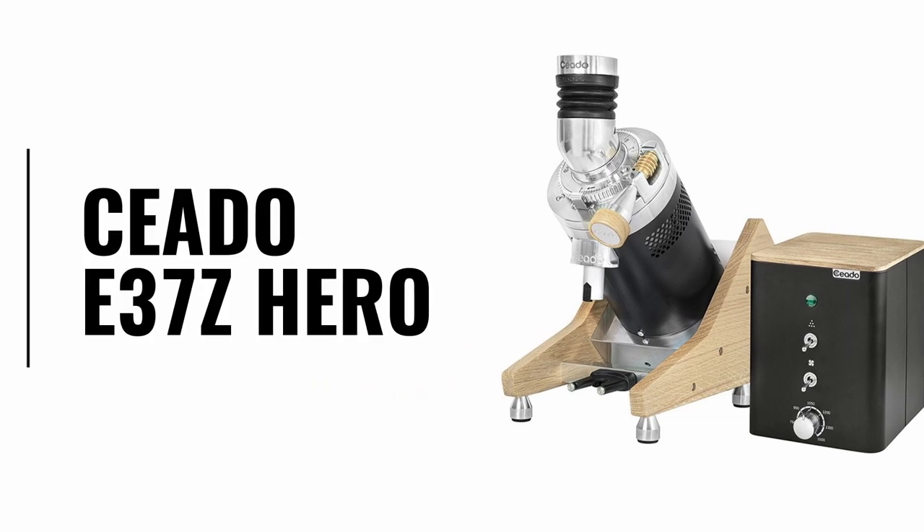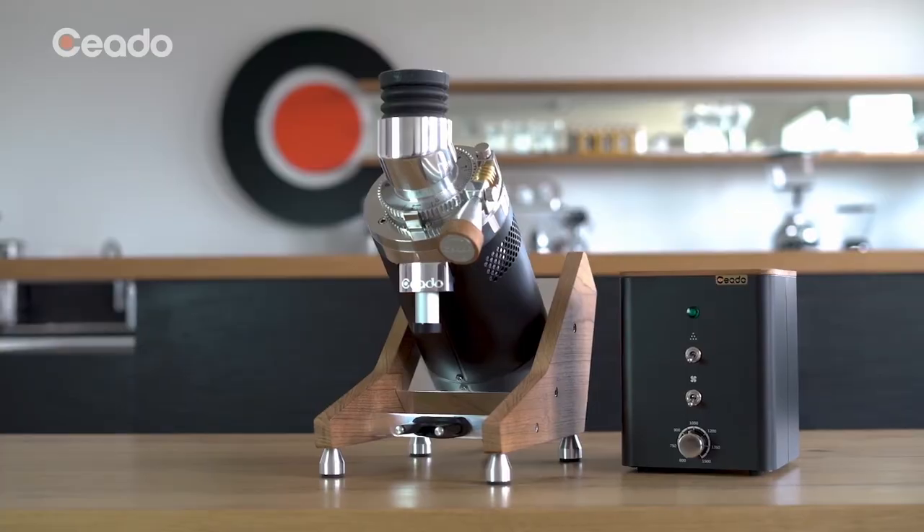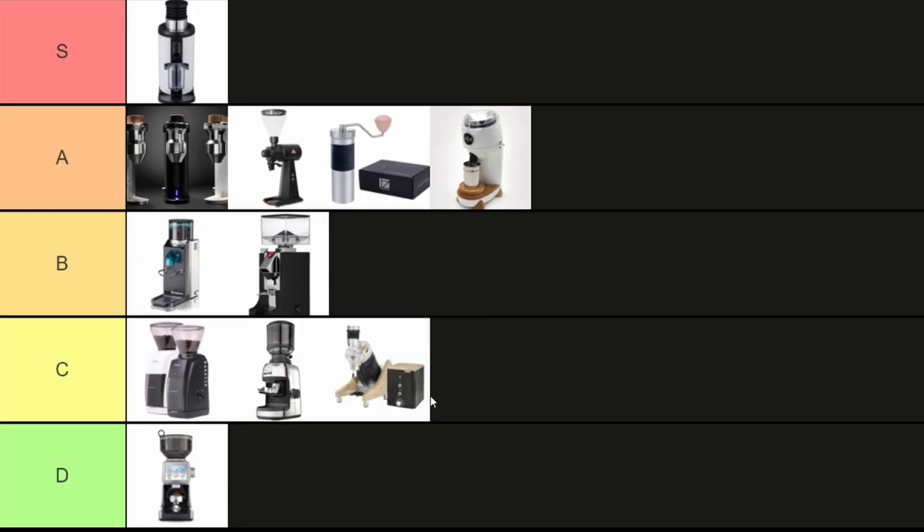The Cheato E37Z Hero. I'm sure it's great but I just can't see that amount of money being justified under any circumstances. C tier.